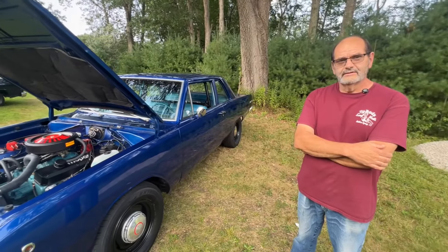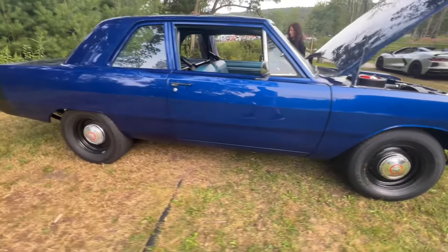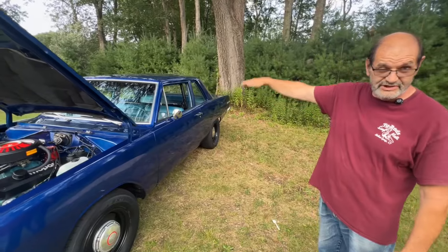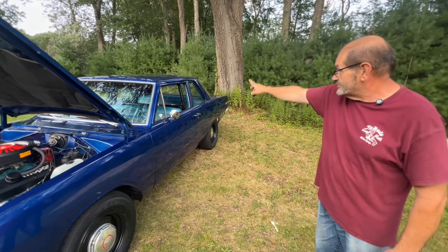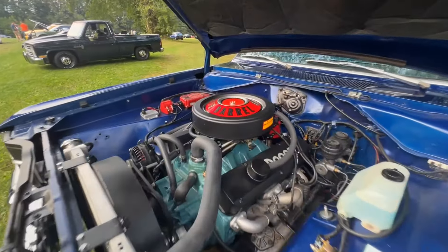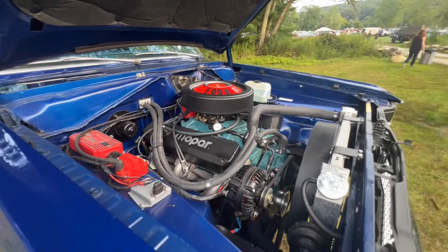We're here with Jim. Jim's got this really cool little Dart — and I've got a thing for Darts. Tell me about this one. This has got a little bit more motor than mine. It's a '68, what's called a post car — it's a sedan, so the roof is two inches higher than a hardtop and it has the post. Originally six cylinder, three speed on the column. It's now a 408 stroker automatic.